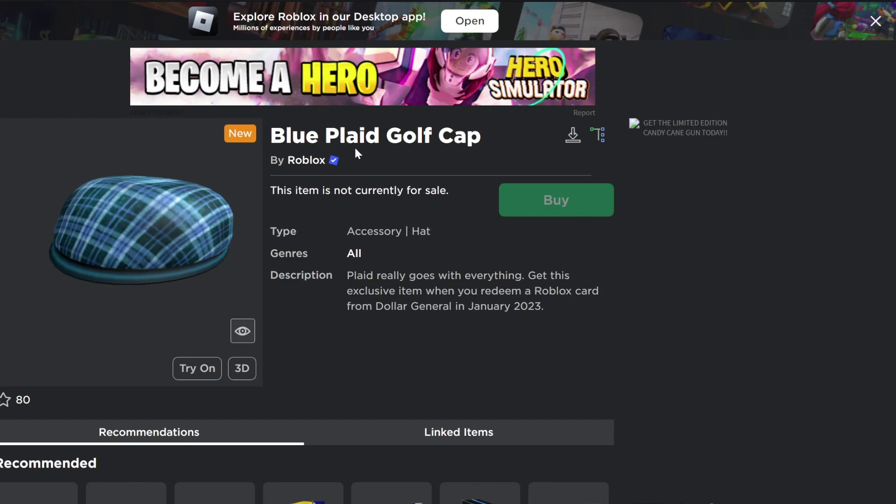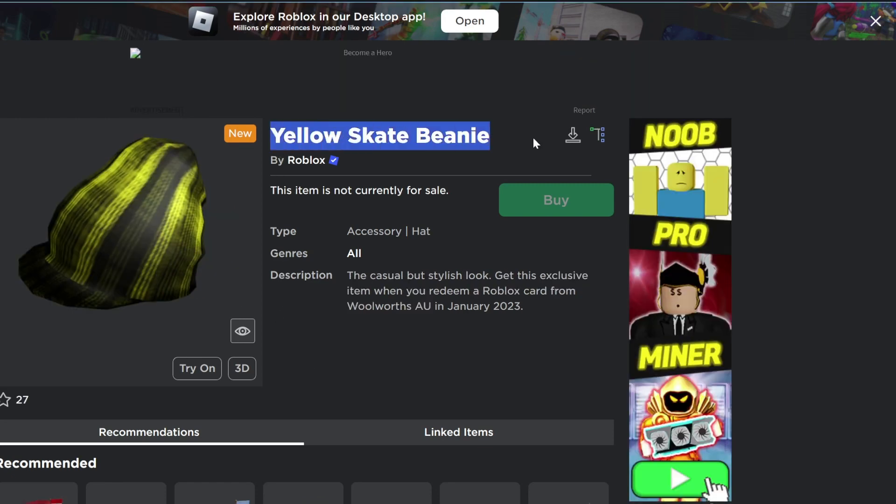To get the blue plaid golf cap, you will have to redeem a Roblox card from Dollar General. To get the yellow skate beanie, you will have to redeem a Roblox card from Woolworths AU.